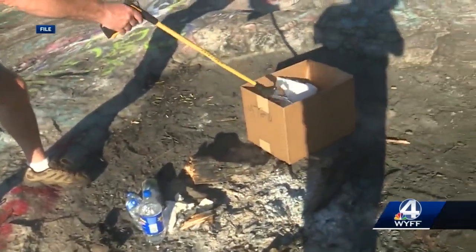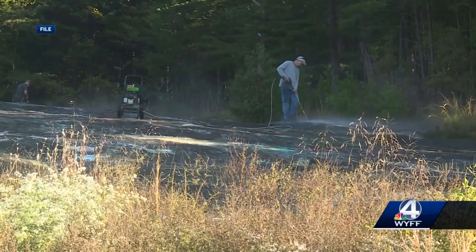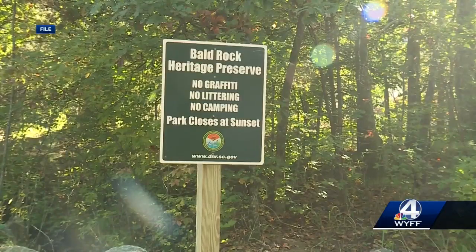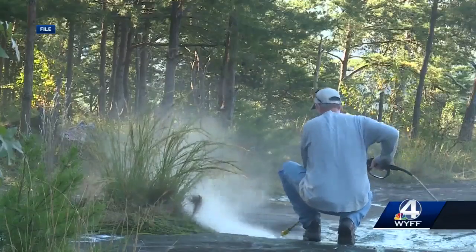But now, the organization is working with the South Carolina Department of Natural Resources and a team at Clemson University to come up with ideas for a more long-term solution. The goal of the whole project is to enhance the safe public use of the property while protecting the natural resources.